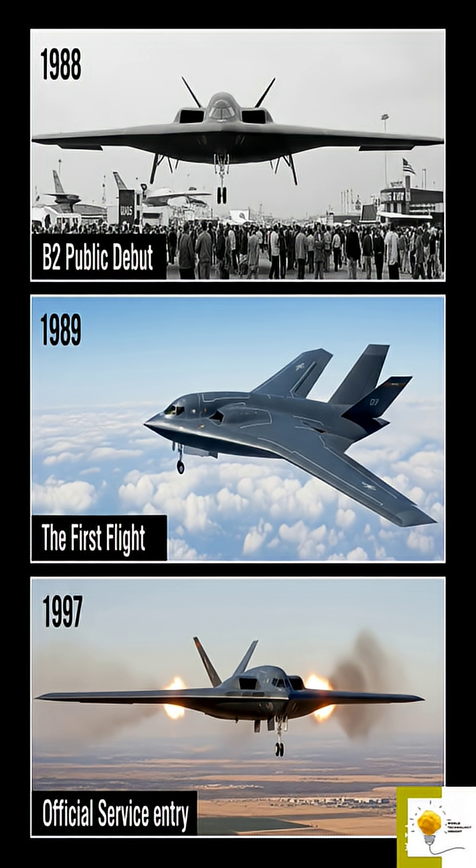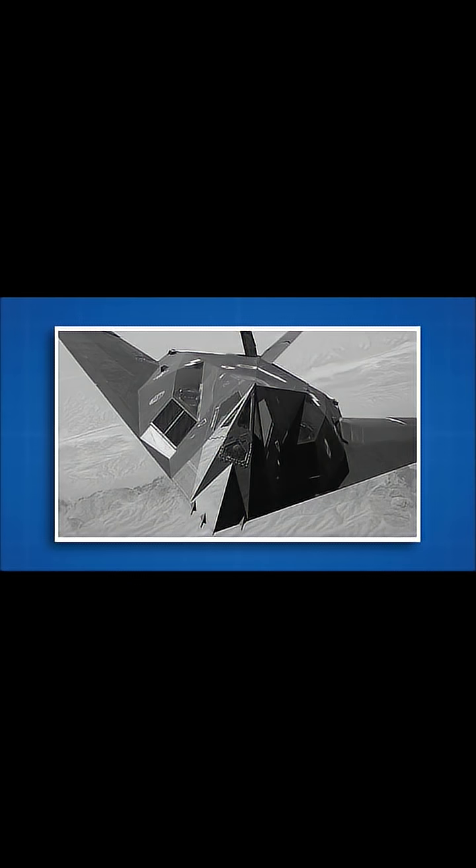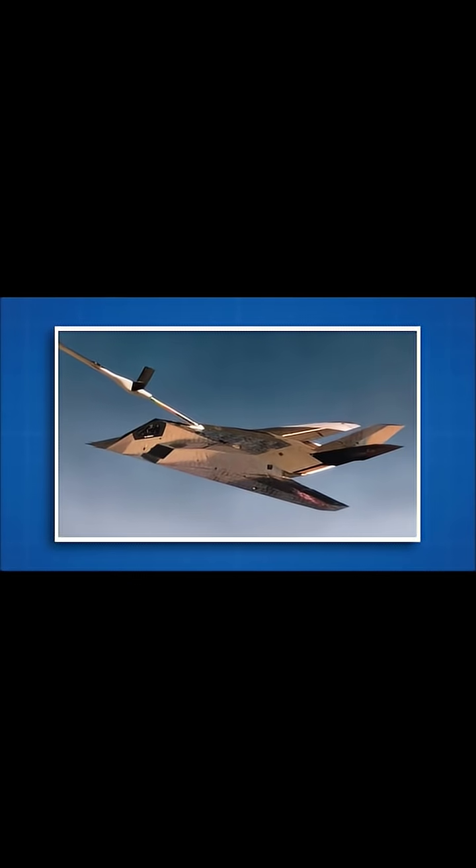Despite its futuristic appearance, the B-2 was the result of decades of research in stealth technology, aerodynamics, and materials science. What sets the B-2 apart is its flying wing design, which eliminates vertical surfaces and reduces radar cross-section. This design, combined with radar-absorbent materials and heat-reducing engine placement, makes the B-2 nearly invisible to radar.